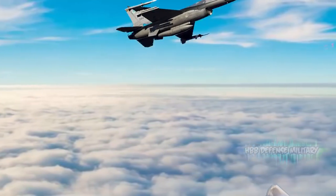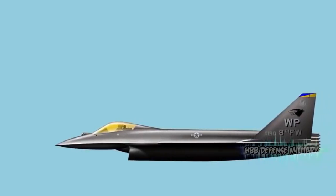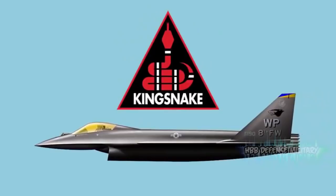It must be faster to develop and upgrade than the F-35 and need not feature such exclusive technologies. The alternative aviation magazine Hush Kit has brought experts together to design that potential F-16 replacement — the result: the F-36 Kingsnake lightweight fighter.